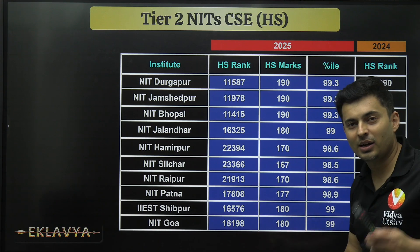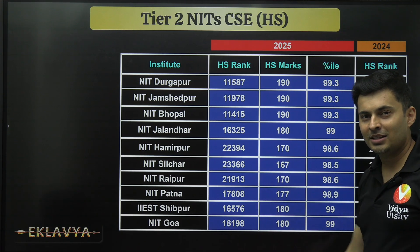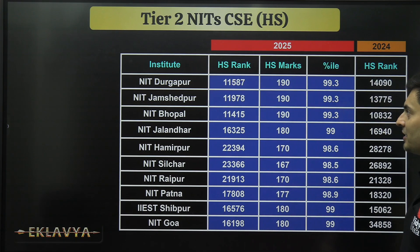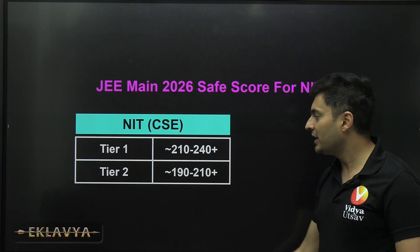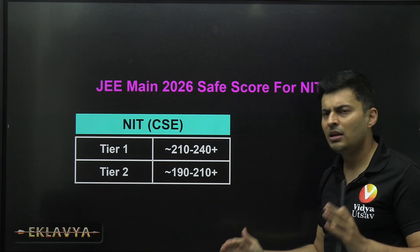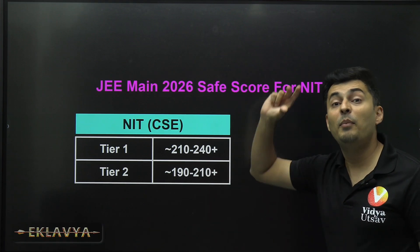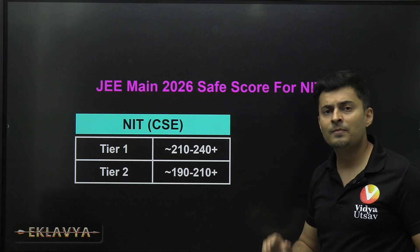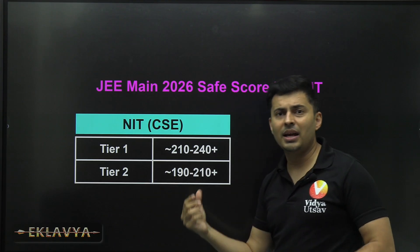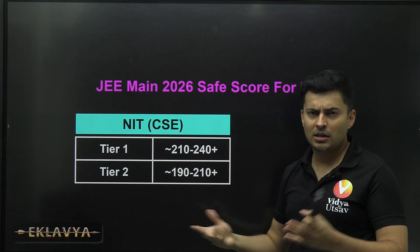If your NIT is among the Tier 2 list, let me know in the comments. For Tier 2, the bare minimum you should aim for is 190 marks, and 210 marks will get you the best of the Tier 2 NITs — that's your safety net. If the paper is hard, this can go down by 10 to 30 marks depending on difficulty.